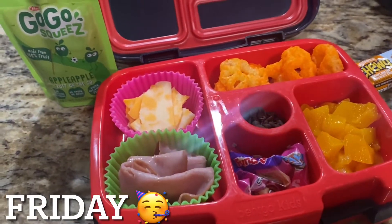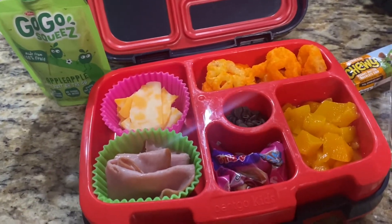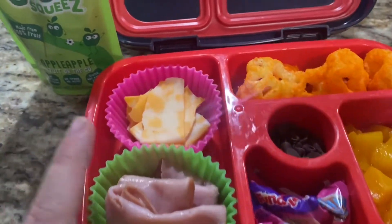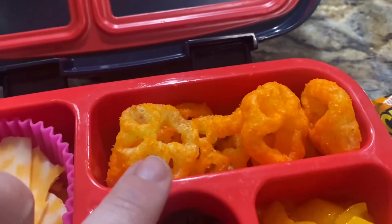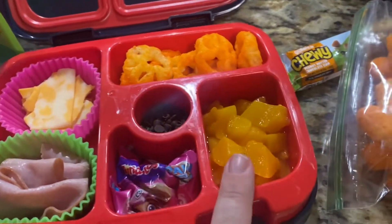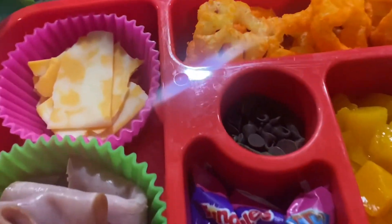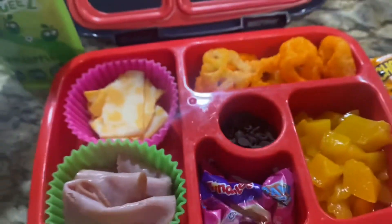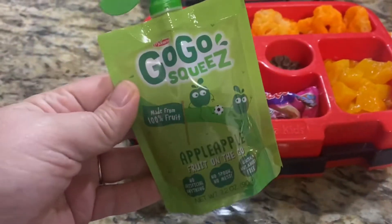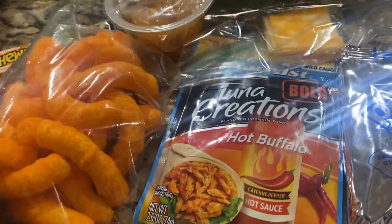We made it to Friday — first week of school, so exciting! Here's what Izzy is taking. I used little cupcake liners and gave her some rolled-up ham, Colby Jack cheese, her favorite Cheeto Paws, a little pack of fruit snacks, and some peaches with the juice drained out. She's also got her chocolate chip treat, a fruit punch for her drink, her water, and a go-go squeeze for snack time.